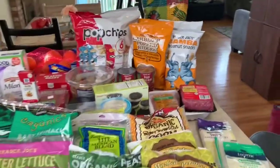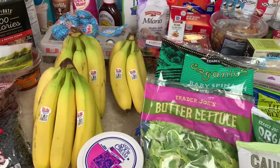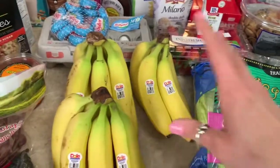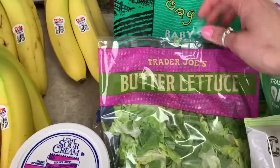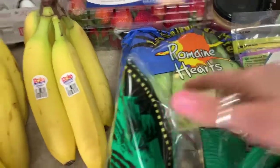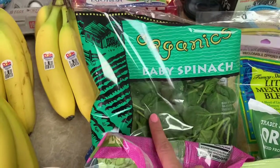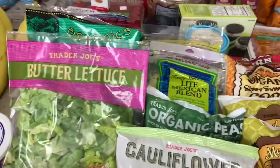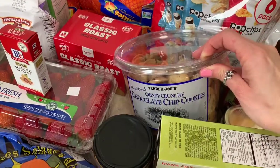Next, Trader Joe's where I spent $73.43. I got bananas — I love getting them here — light sour cream, butter lettuce, organic baby spinach, and romaine hearts. We're going through about a bag of these a week. We mostly eat them with our eggs in the morning and in salads, and we've really been loving salads lately.